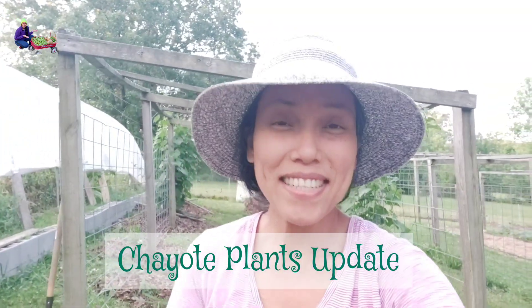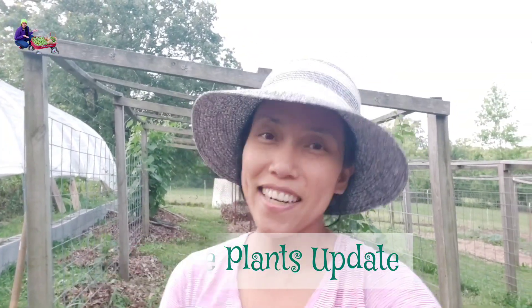Hello everyone! It's me Marie from Marie's Country Life. How are you all doing? How's your gardening? It's June 2023, and I have an update for you on my chayote plants.